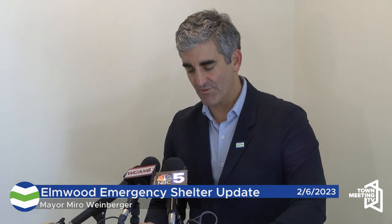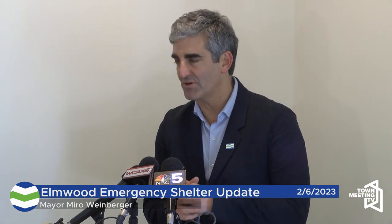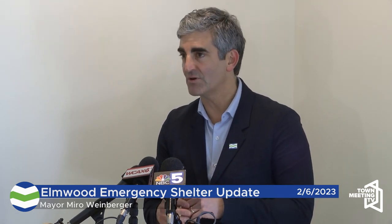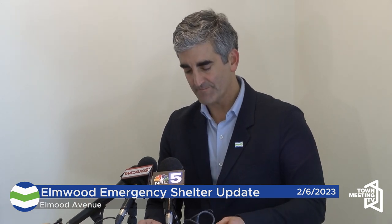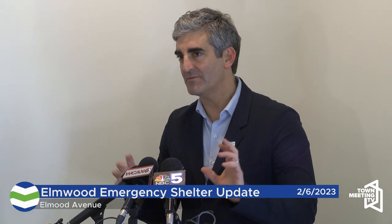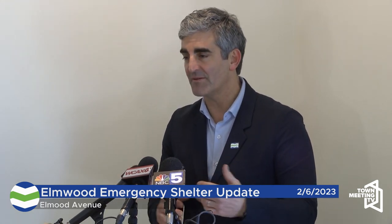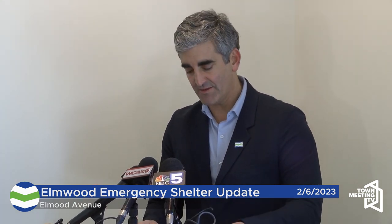Thank you for joining us today, and those of you who have been here before on this site, welcome back. We're here to welcome you to the now complete Elmwood Emergency Shelter Community, before guests arrive to occupy these new 35 beds and the common facilities that we're standing in. The community is now done and we will soon be moving people in in phases, and we expect to be fully occupied by the end of the month.